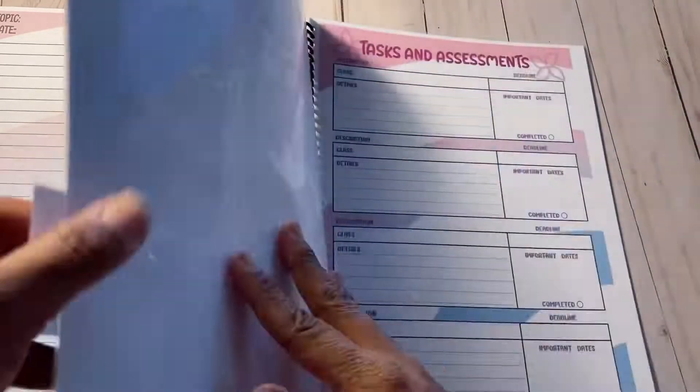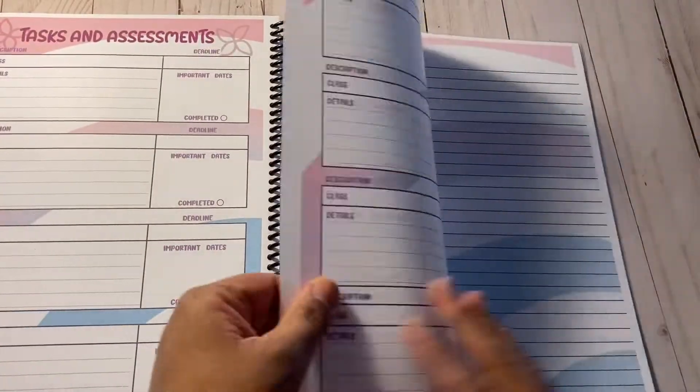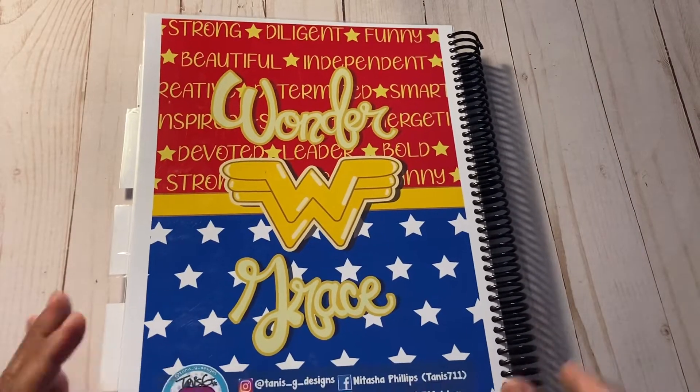The final tab is short and sweet — it's an academic section because she's also a student. There's just a section for tasks and assessments to keep her on track. That is the end of the walkthrough, and as you can tell she's definitely into Wonder Woman, so it's Wonder Woman themed.